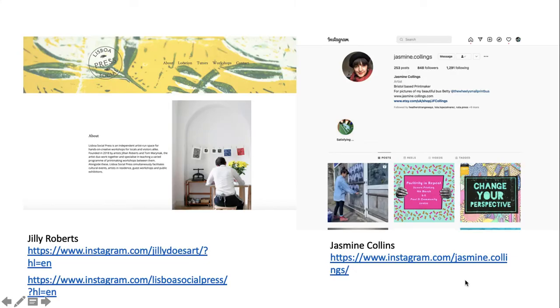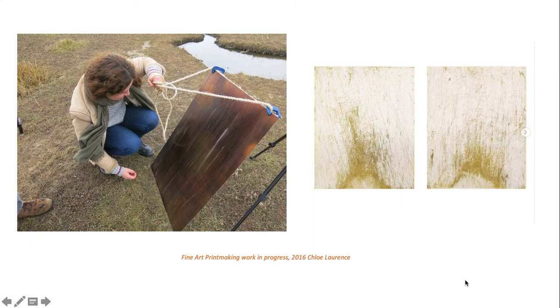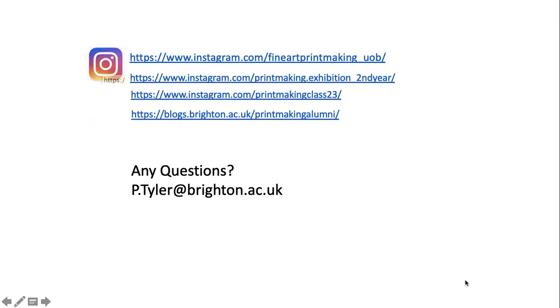Julie Roberts set up the Lisboa Press in Lisbon after she graduated from the Royal College. Jasmine Collins is still an active image maker through print. Some of our students don't go on to do MAs, but actually set up their own residencies whilst they keep down the nine-to-five job. Chloe Lawrence did some really exciting projects in a variety of different countries. So if you've got any questions, please feel free to email me. You can also look at our various Instagram pages to get a sense of what our students are up to. If you are excited by the possibility of this course, please don't hesitate to apply.